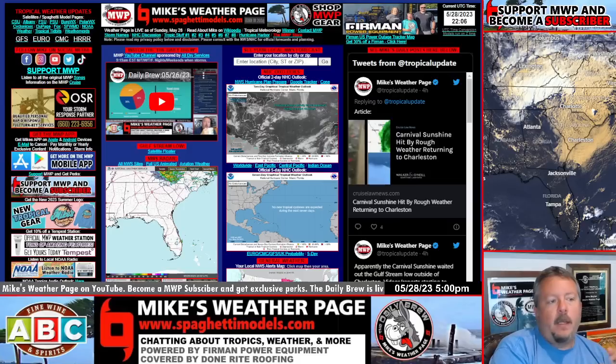Hey everybody, it's Mike here — Mike's Weather Page. It's Sunday night and I wanted to do one of our 5 o'clock somewhere weather quickies, talking about the week ahead.